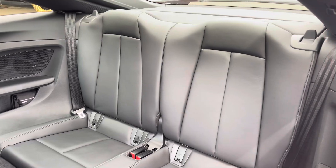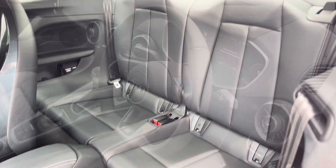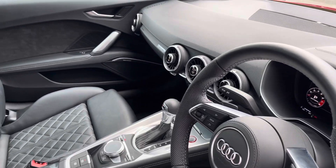The rear interior is finished in the gorgeous Audi leather with Isofix fitted to both rear seats. Beautiful inlays throughout the front of the cabin and of course we have the S embossed front sport seats.